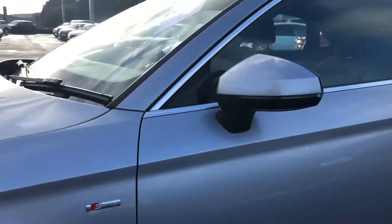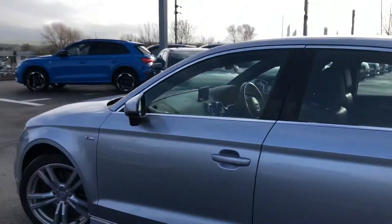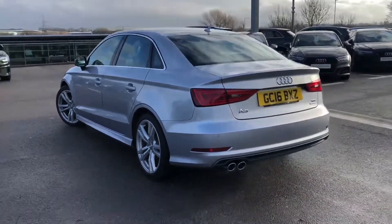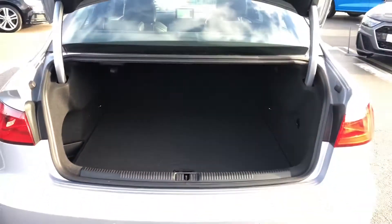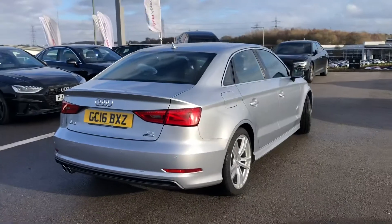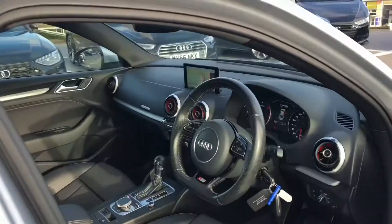We have the stunning 18-inch five parallel spoke design, partly polished alloy wheels. It comes with the S-line body styling and it includes Xenon Plus lighting. It also comes with the comfort package as well as the S-line package and sports bumpers. As you can see here we've got a really spacious boot, really good if you do go on a lot of shopping trips, and it also comes with automatic dynamic headlight range control and light and rain sensors.